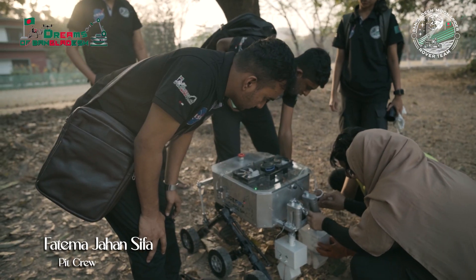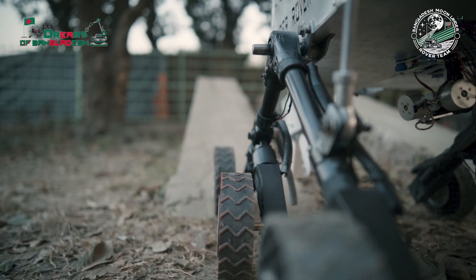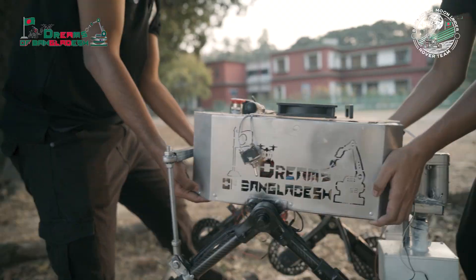I am the pit crew member of the Bangladesh Moon Lander rover team. I am assigned to solve any kind of malfunction or problem whenever the rover is working in the field. If the rover stops or does any kind of malfunction, I will go there and solve that problem immediately. That's my role.